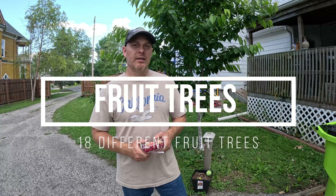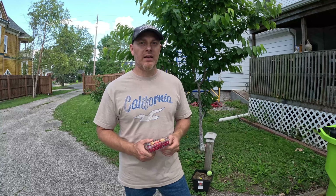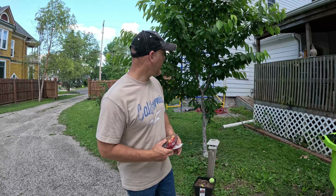I'm going to show you the different types of fruit trees I have on my property. I have a little over one acre of land and I'm going to show you — I have 18 different fruit trees.